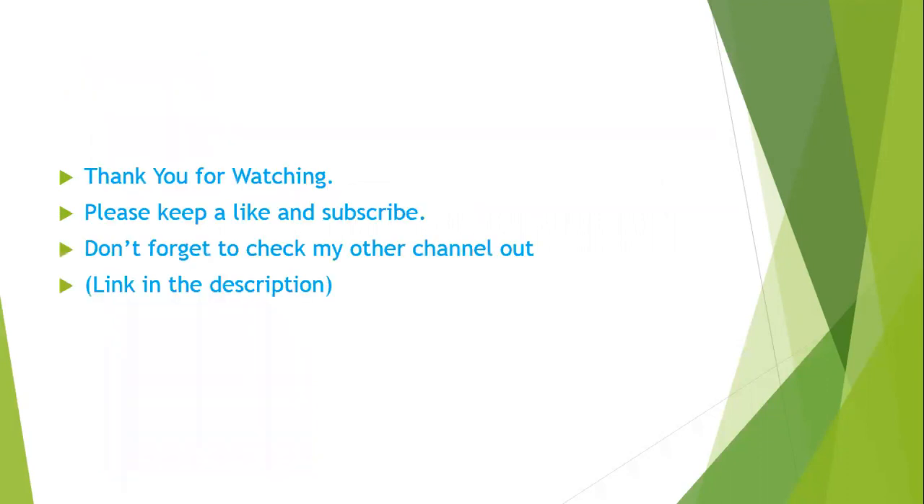Thank you for watching. Please leave a like and subscribe. Don't forget to check my other channel out — the link is in the description.